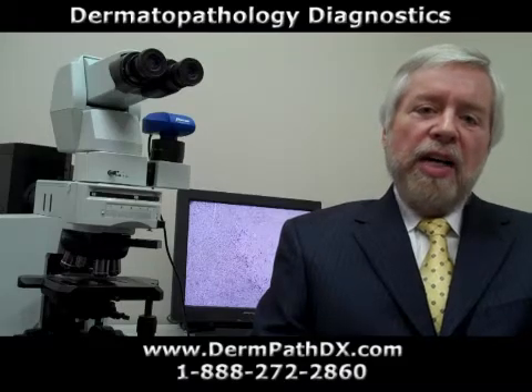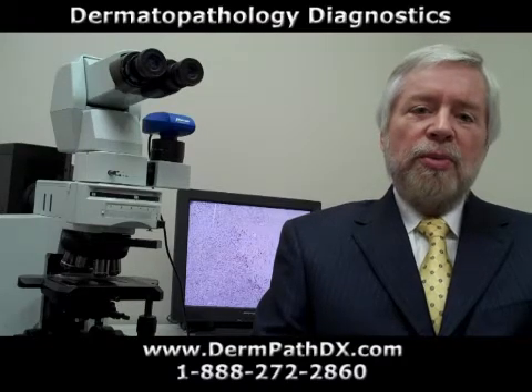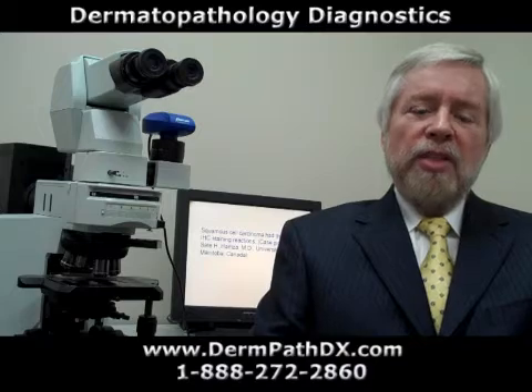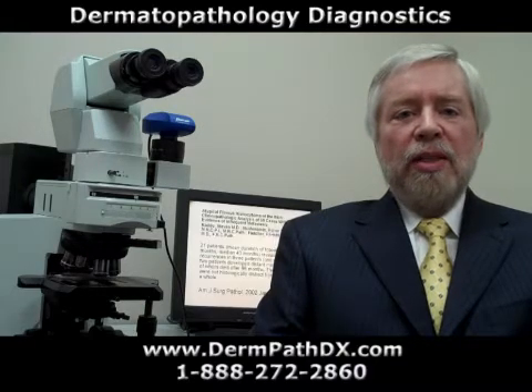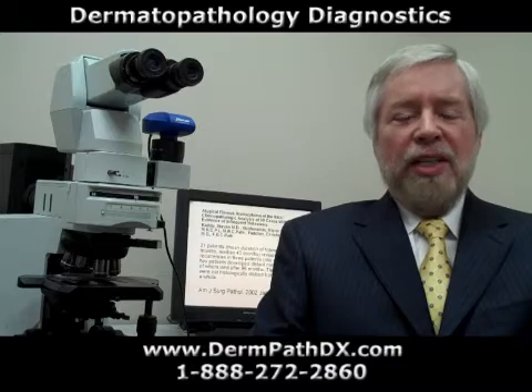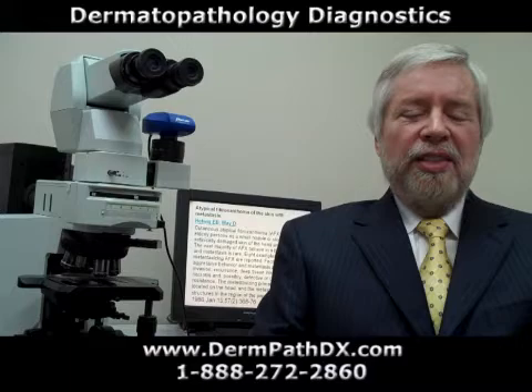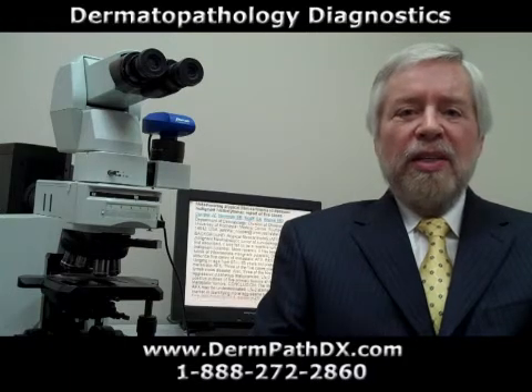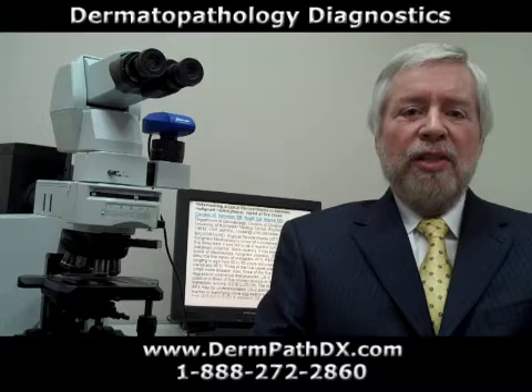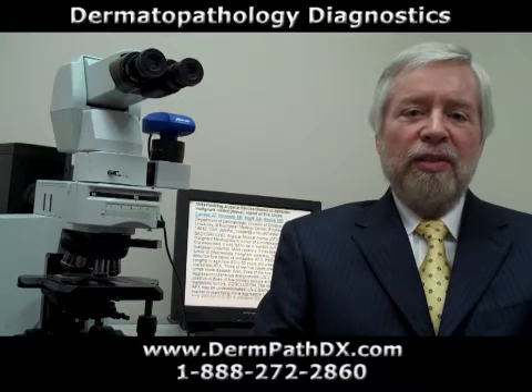I am asked if we provide a service to the dermatologist regarding the preparation of slides and gross descriptions for the dermatologist who likes to read their own slides on their skin biopsies, and the answer is yes, we do provide that service. If you're interested in us doing that for you, just drop us an email or give us a call, and we'll be happy to discuss that service for you.